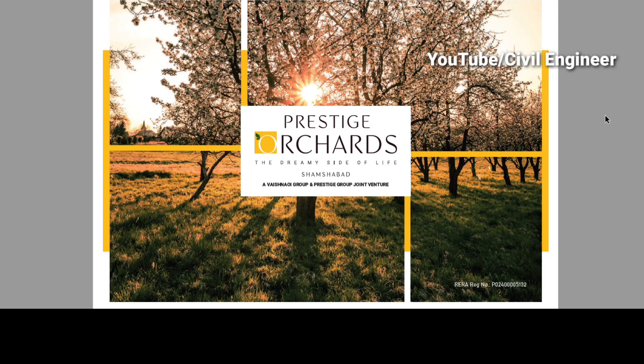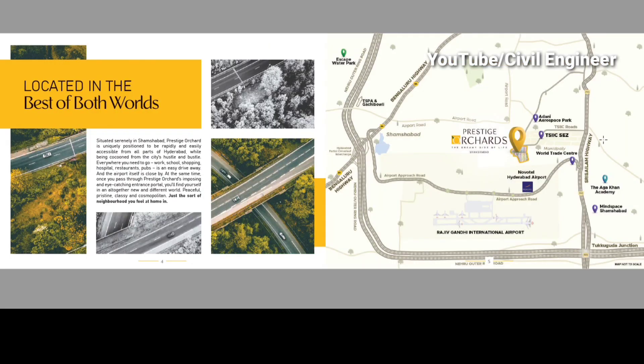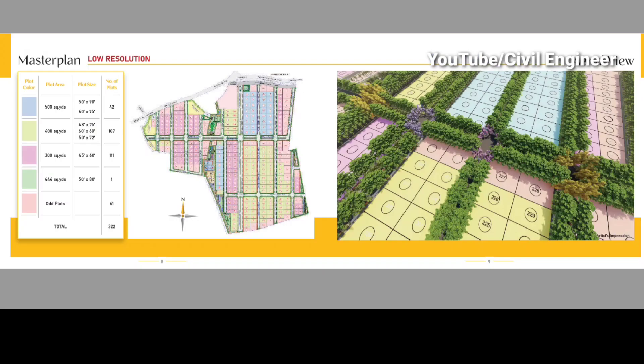I will show you how to build a villa in this project and the villa sizes — there is 300 to 500 sq yards of work. We have to look at the location highlights, the entrance, the layout, and both 500 square yards and 300 square yards plots.